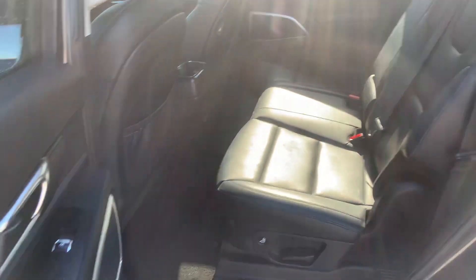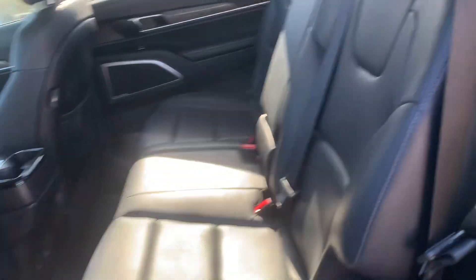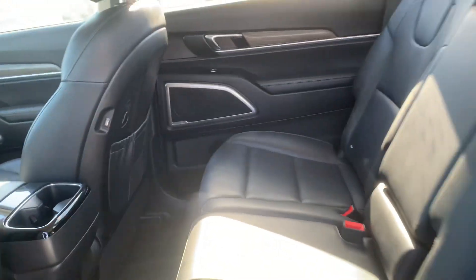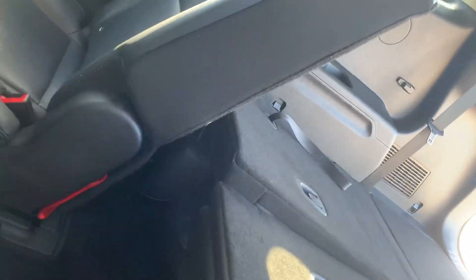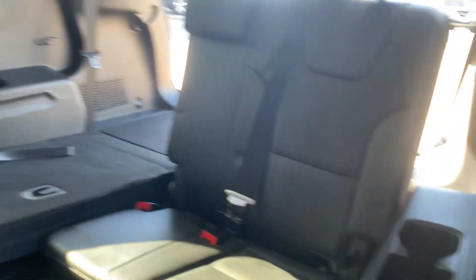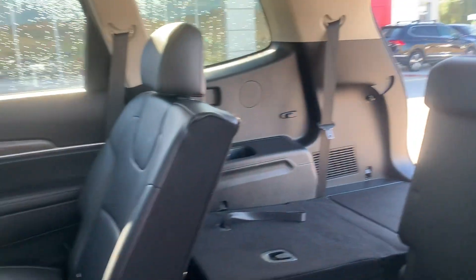A quick shot in the back seats here — all leather interior. That's the second row here. The seats do fold down, and there's our back row of seats there. Just folding those up so you can take a quick look. Again, all leather interior in very good condition.